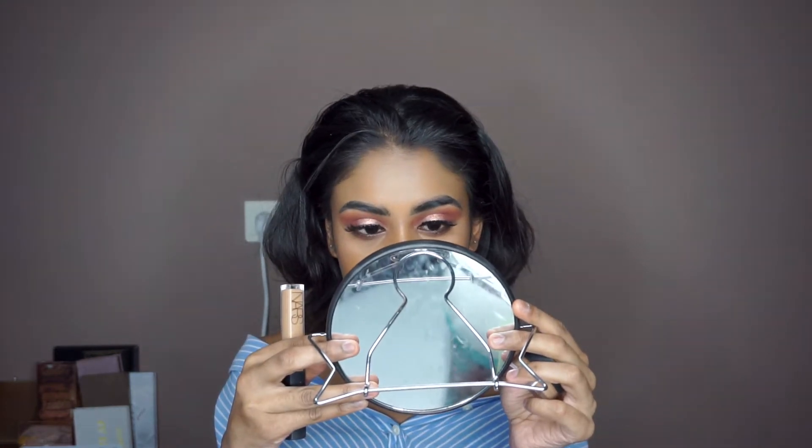Once you apply it, the Soft Matte one has a little more coverage to it. On this side I'm wearing the matte and on this side I'm wearing the Radiant one, and I literally can't see any difference.